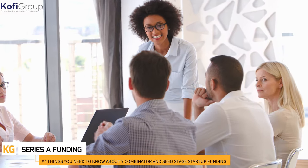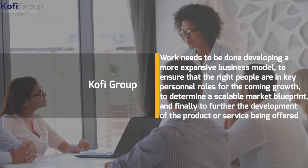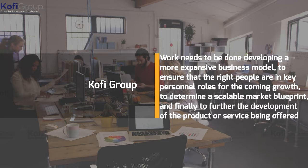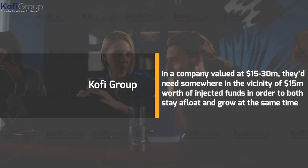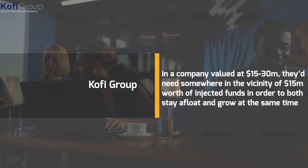Series A funding is the first round of venture capital financing for a startup. It's at this point that an accelerator would be approached, as work needs to be done developing a more expansive business model, ensuring the right people are in key personnel roles, determining a scalable market blueprint, and furthering product development. By this time there would be a sizable customer base. In a company valued at $15 to $30 million, they'd need somewhere in the vicinity of $15 million in injected funds to both stay afloat and grow.